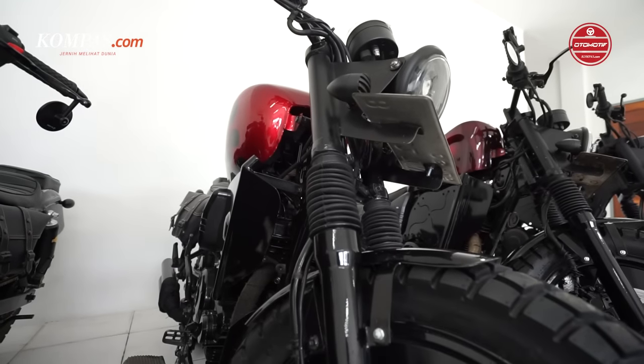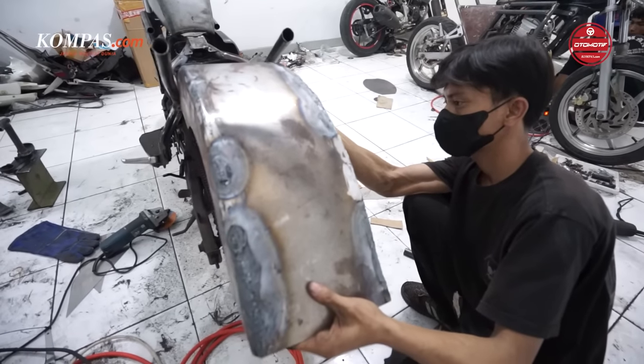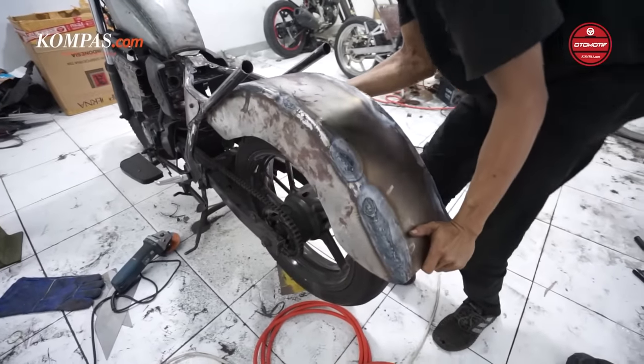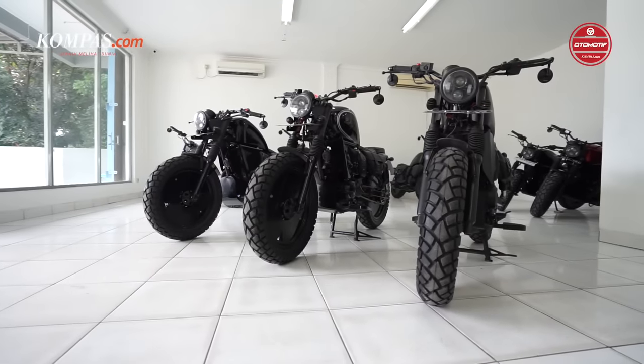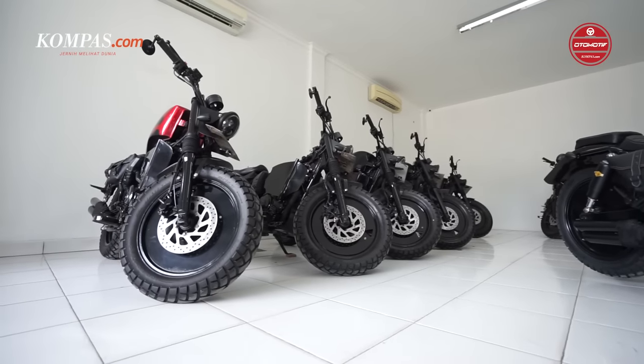Setelah laku, saya beli bahan lagi, Megapro. Megapro itu bahan pertama. Bikin japstyle. Pertama kali saya bikin japstyle Oktober 2020, langsung laku 2 jam. Akhirnya saya beli lagi bahan Megapro, ajak teman bikin, saya posting lagi di Facebook, satu hari laku lagi. Dari sana saya mulai bangun akun Gims Garage di Instagram.